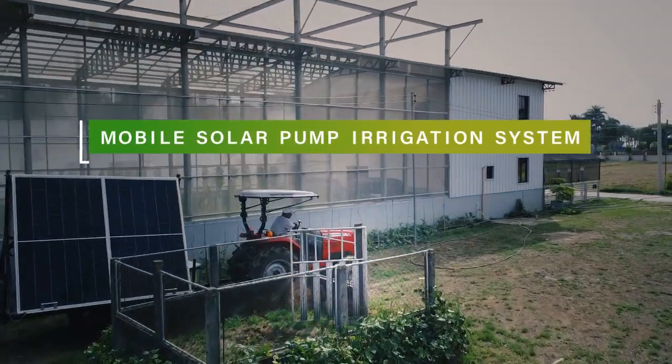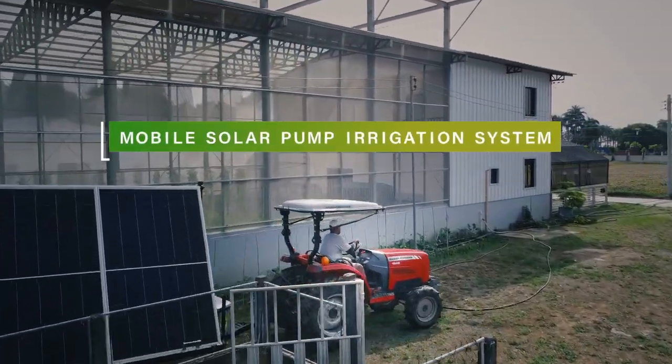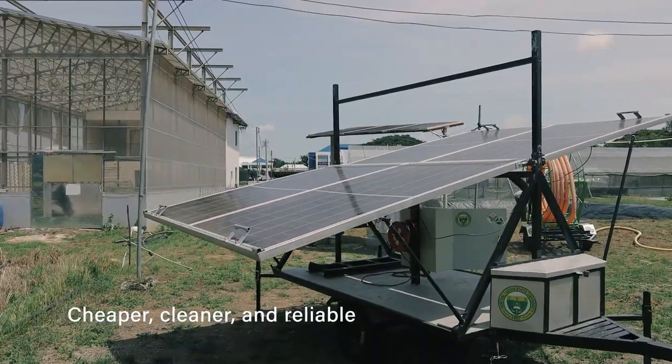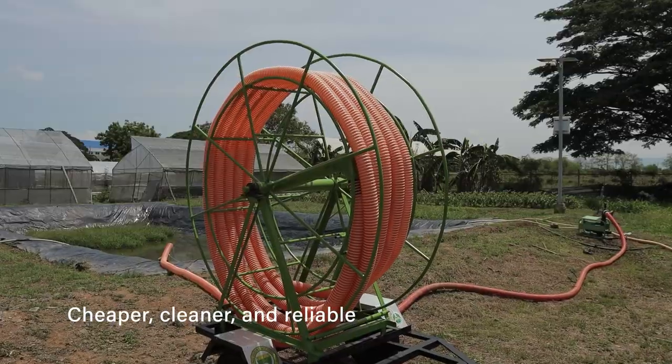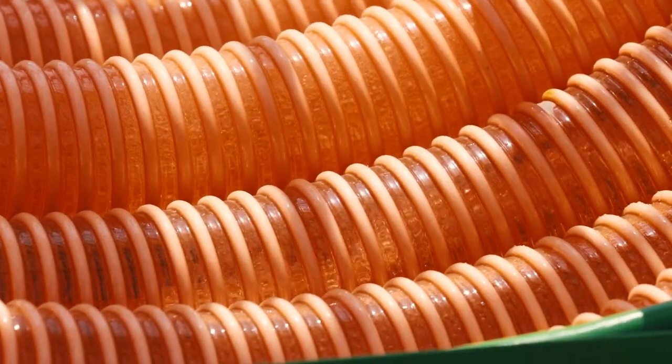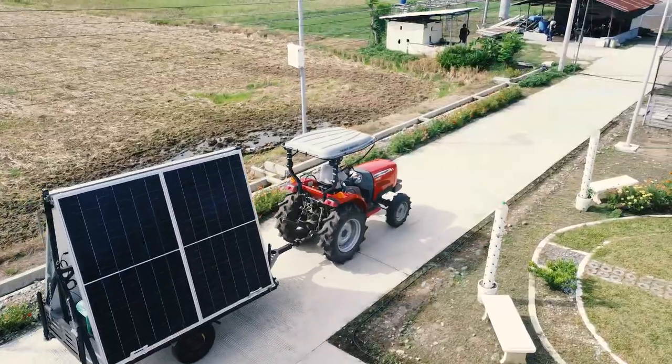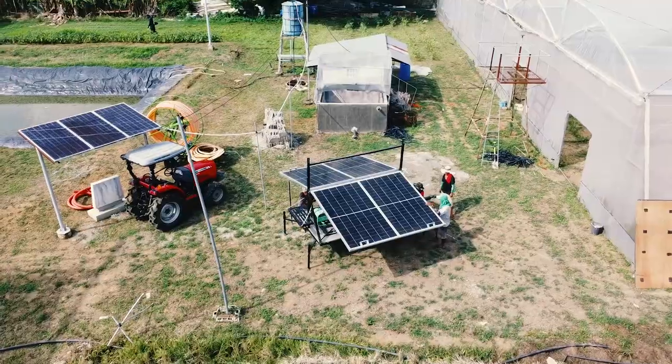Spend nothing on fuel with a mobile solar pump irrigation system. Getting its power by converting sunlight into energy, this system can provide cheaper, cleaner, and reliable crop irrigation in farming communities. This system can be moved from farm to farm, making it beneficial to a group of farmers within a community.